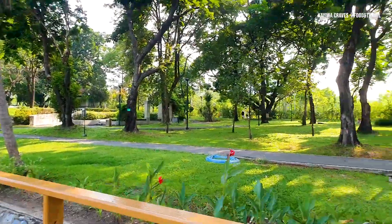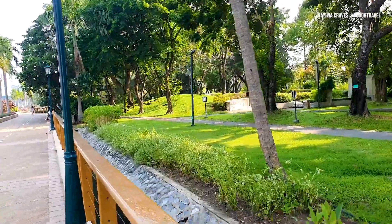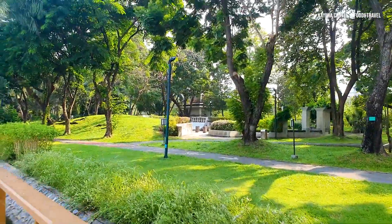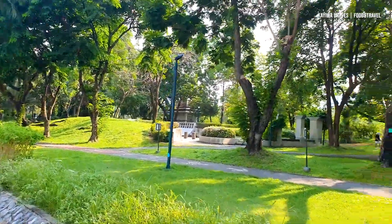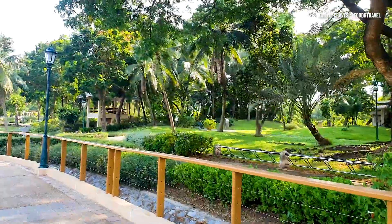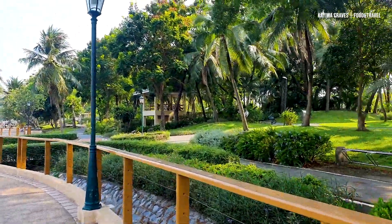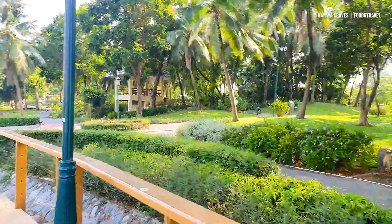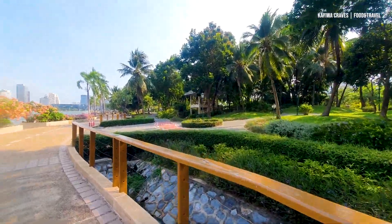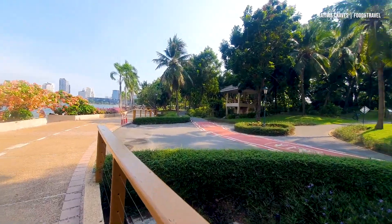This is one of the things I love about Bangkok — parks almost everywhere, and access to them is free.